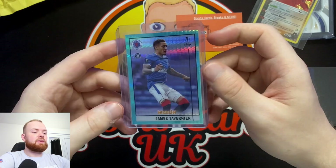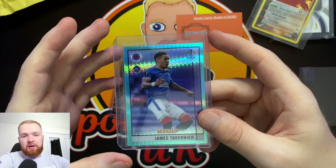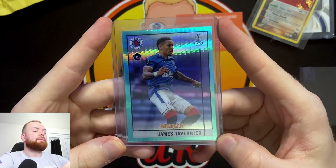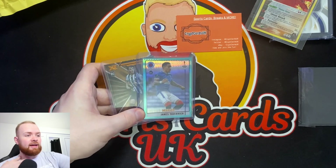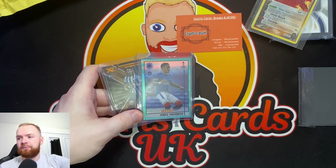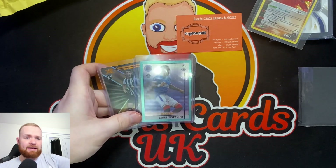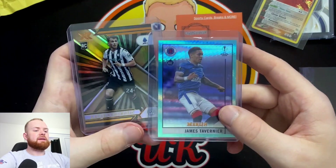When someone doesn't do well on a break and you give them a free card like this - an aqua prism of Tavernier - that's a really nice touch. He's a very good player. I watched him in the Europa League this season and he looks very interesting. He's English as well, so maybe one day he'll make the England team, but we're very competitive for fullbacks - Reece James, Chilwell, Trippier, Trent Alexander-Arnold, Luke Shaw, Kyle Walker - there's tons. James Tavernier hasn't made it yet, but I'd like to see him in there.